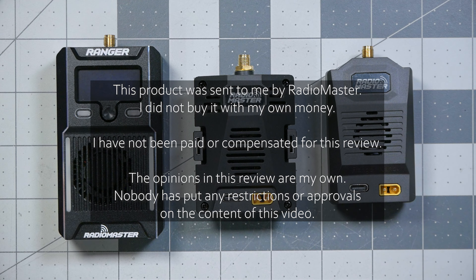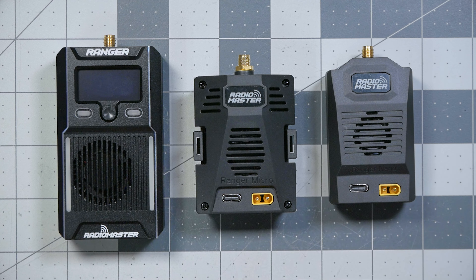ExpressLRS is an incredibly high-performance, incredibly long-range control link. What makes it different from other modern high-performance control links like TBS Crossfire, TBS Tracer, and ImmersionRC Ghost is that it is created by open-source enthusiasts, hobbyists. It is not put out by businesses who are trying to make money. Well, that's not entirely true, and that starts to get to the heart of what I think is so interesting about these Radiomaster modules.